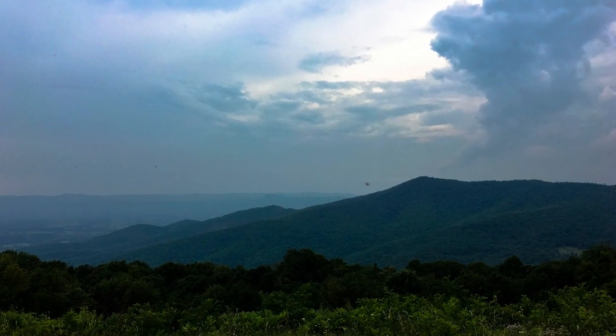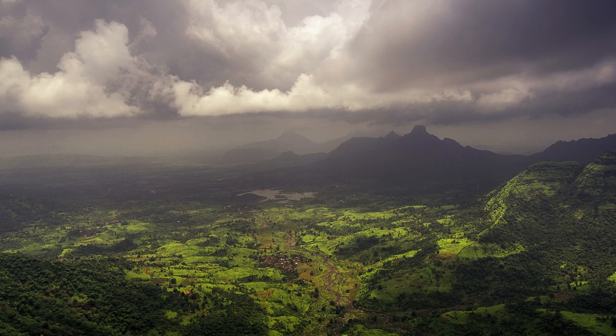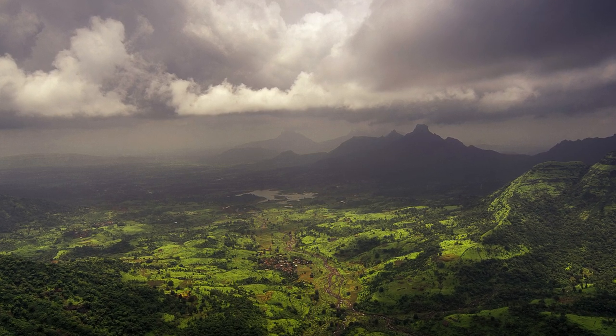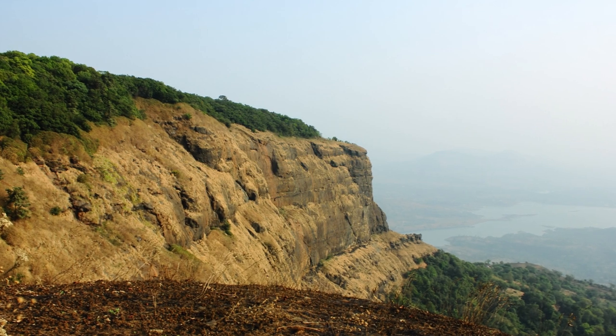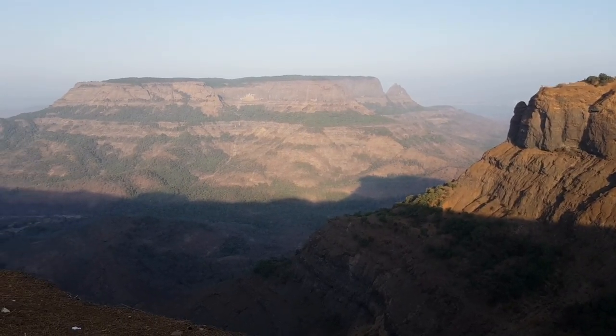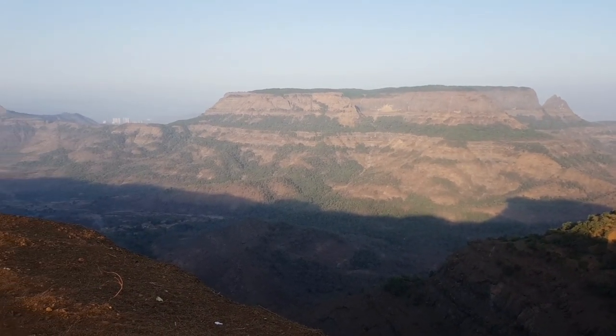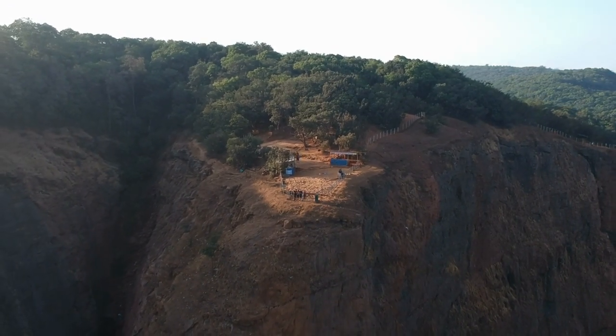Mathiran is renowned for its panoramic viewpoints, offering breathtaking vistas of the surrounding valleys and hills. One such popular viewpoint is the Panorama Point, which provides a stunning 360-degree view of the Sahyadri ranges. As we stand there, the beauty of nature unfolds before our eyes, leaving us in awe of the majestic landscapes.